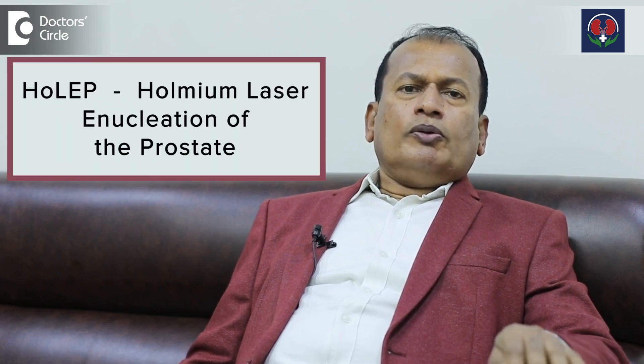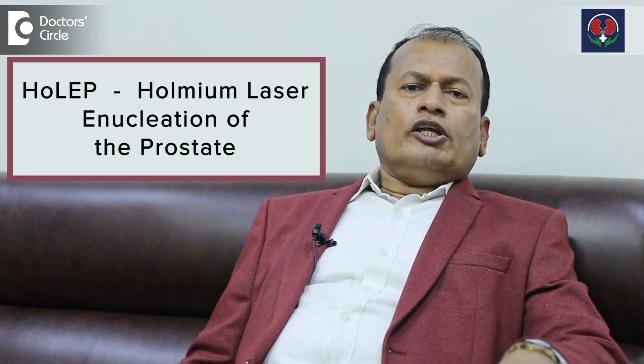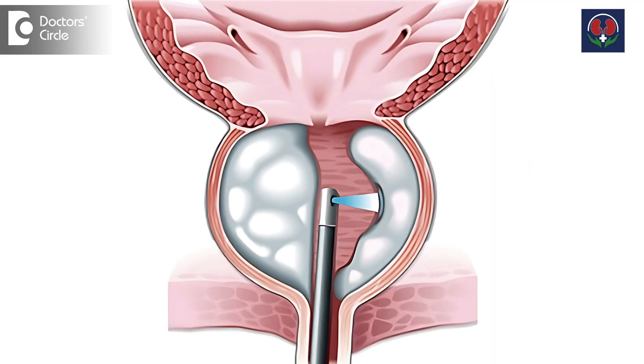Nowadays another laser procedure has come into play: HOLEP, which is holmium laser enucleation of the prostate. Using the laser through cystoscopy — the same machinery as TURP except we use a laser machine instead of electrical cautery — we remove the prostate like how you take an orange out from its outer covering. We just enucleate it and remove the prostate by piecemeal using a morcellator from the bladder.